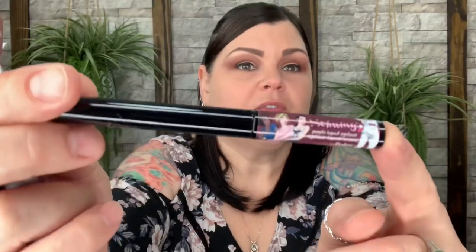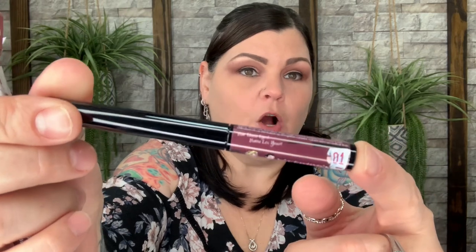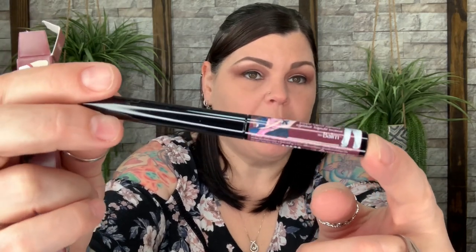Now we have something by The Bomb — it's a purple liquid eyeliner. I don't use liquid eyeliner even in a color I would wear, so I'm not going to open it. I'll put it right back in the box and add it to the future giveaway pile for one of you guys to enjoy.